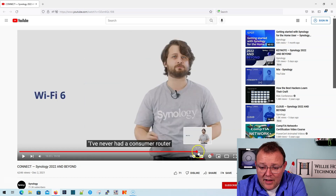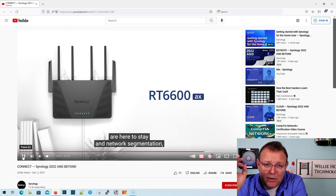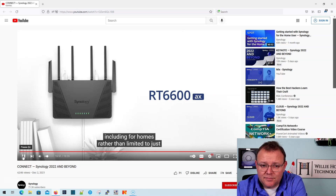Now this is where they start talking about Wi-Fi 6, and here it is — here is the RT6600AX. All of this is powered by SRM 1.3. Here at Synology, we believe that trends like IoT and BYOD are not going away, and traffic control should become default on all routers, including for homes, rather than being limited to just business-grade network devices.